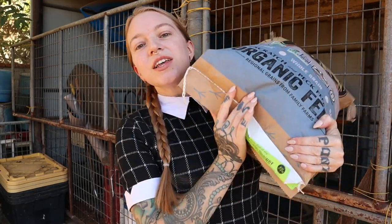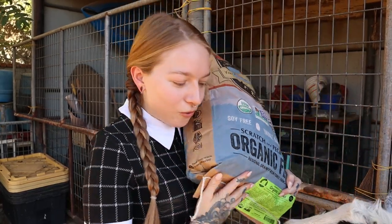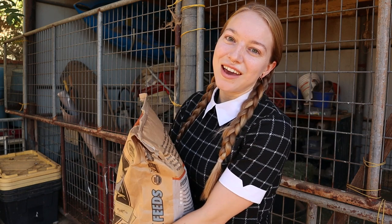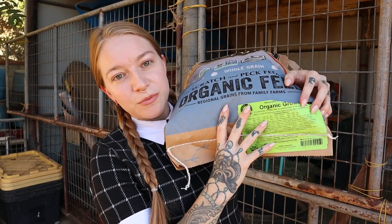One thing we're trying — this will be our second year putting our flock on grower. We usually have them on layer all year. Last night we collected three eggs from about 60 birds, so they're going into their winter molt. We're collecting less eggs, so they don't need as much calcium. We're going to up their protein by putting them on grower.